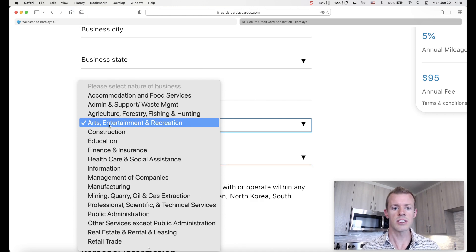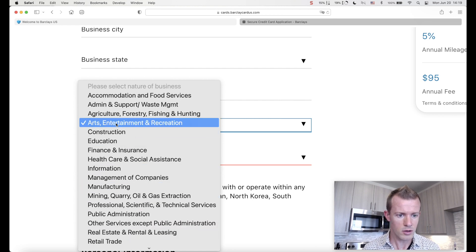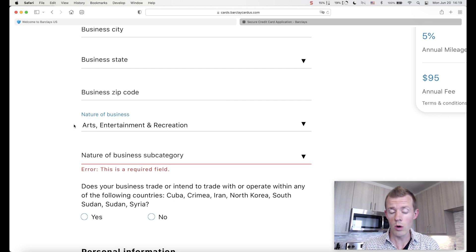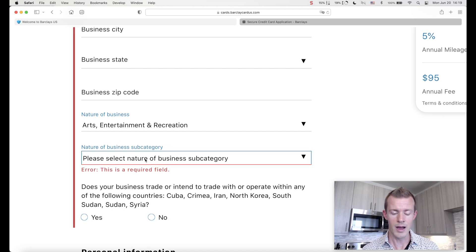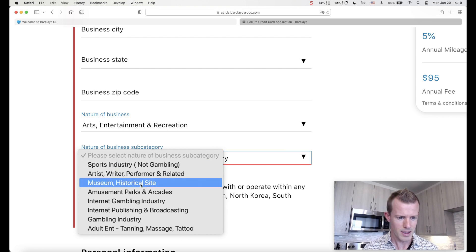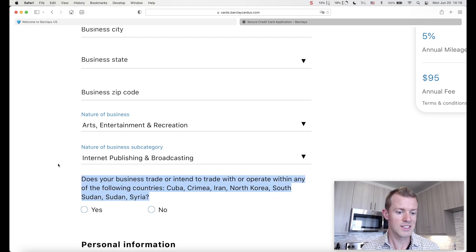For me and my online business on YouTube, the best and closest option is likely arts, entertainment, and recreation. Once you select yours, you'll have a second dropdown for the nature of business subcategory to get more specific. For me, that's under entertainment and then internet publishing and broadcasting. To wrap this section up, there's a final question: does your business trade or intend to trade with or operate within any of the listed countries? For me, that's a no. Now we're on to the personal information section.